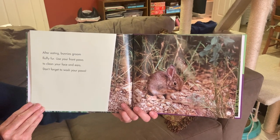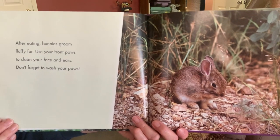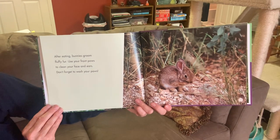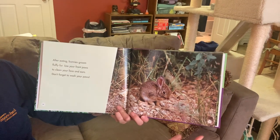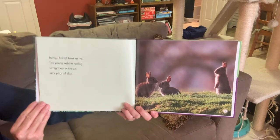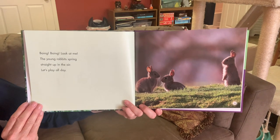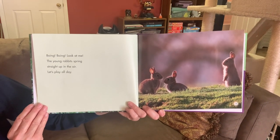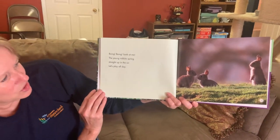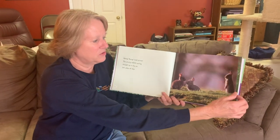After eating, bunnies groom their fluffy fur. They use their front paws to clean their face and ears. Don't forget to wash your paws! Rabbits actually spend quite a bit of time grooming — very clean. Boing, boing, boing! The young rabbits spring straight up in the air. The babies are learning how to use their back legs and jump, and that exercise is important in their development.